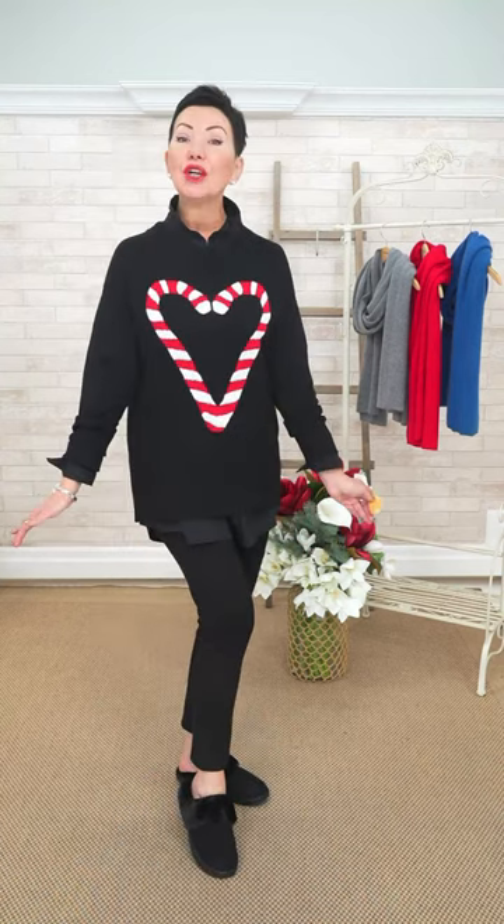Elaine has opted for some pantoufles — slippers — to slip into something nice and cozy. These are from Ilse Jacobson and they are really cute. Please welcome our sweet Marianne!